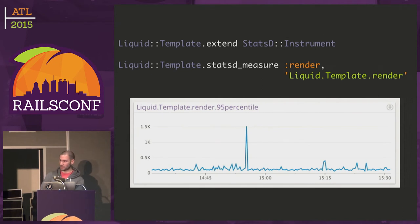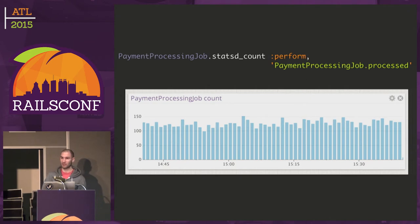Here's an example of how we use it. We have a class called LiquidTemplate, we can extend it with the module, and then call statsd_measure on it. What statsd_measure does is measure the amount of time it takes to call the render method, and save that metric under the liquid.template.render StatsD key. This gives us graphs of the 95th percentile of LiquidTemplate render time. The gem also gives us statsd_count, so you can count the amount of times things are called — in our case we count the amount of times perform is called on the payment processing job.